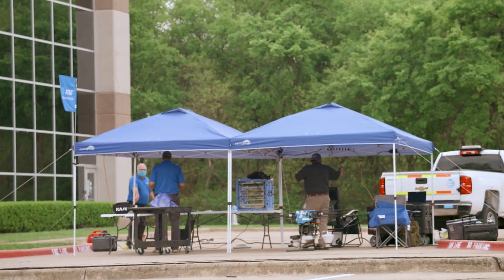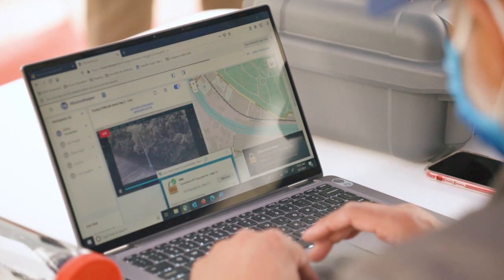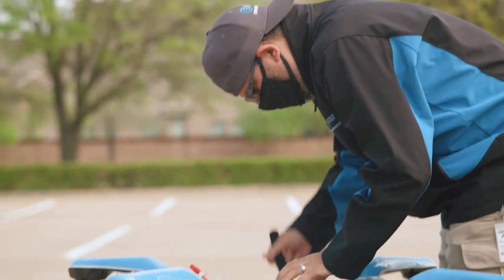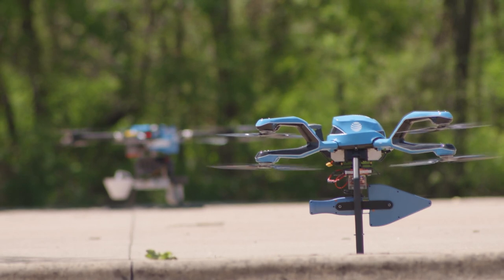What we're simulating here is a base defense scenario where you may have a radio that's off post that may be a threat, and you want to first identify that it's there and then verify what it actually is. We've got two of our aerial drones — one has got a camera on board, the other's got an RF spectrum analyzer.